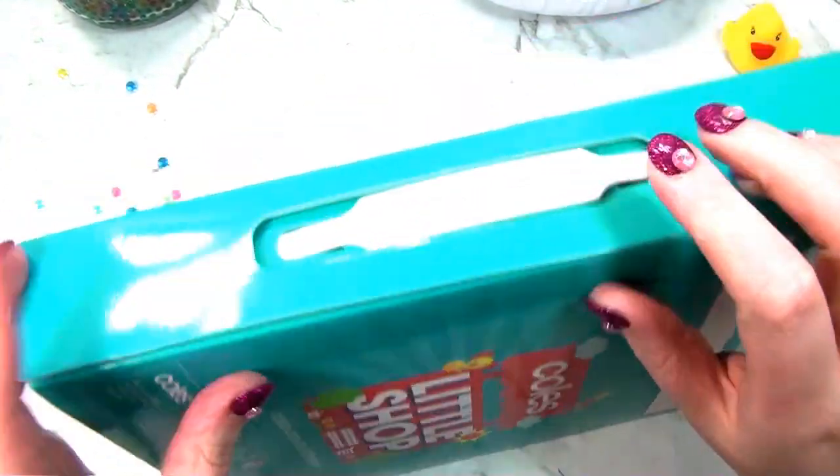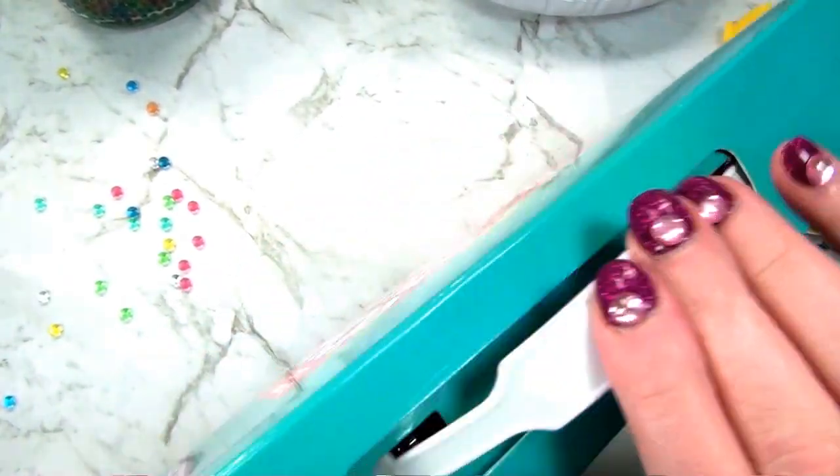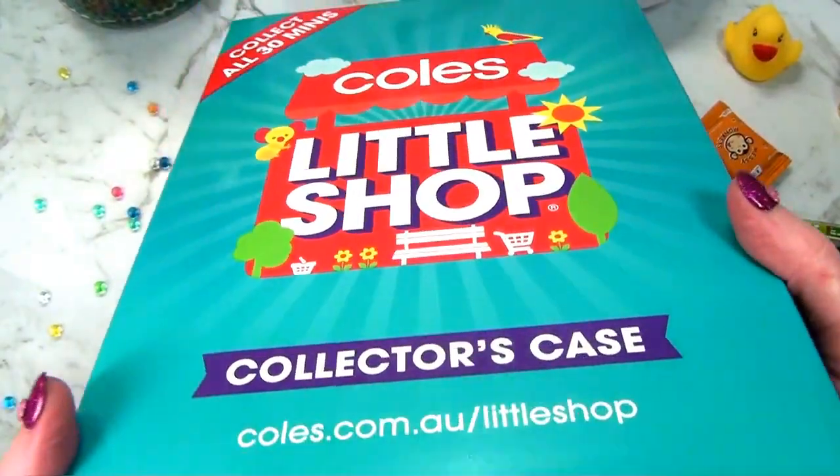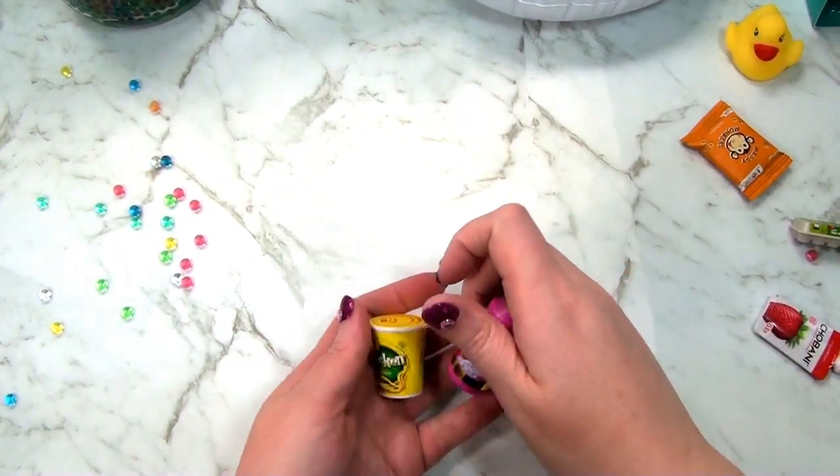Goodbye. I'm going to close that up. Look at the little handle here. And we'll keep them in the collector's box just like that. We'll pop those away. And these are the ones I have left over - these are my extras.